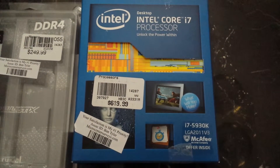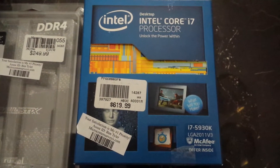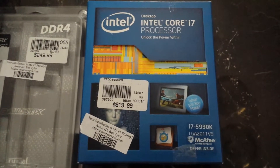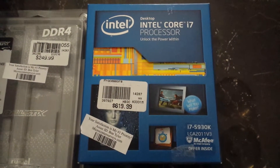Hi everyone, this is Joe Magus with PC Attack. Today in our very first video I'm going to be covering my brand new personal build, which was centered around the Intel i7-5930K. The reason for going with this processor is because of its 6 cores, 12 threads, and 40 PCI lanes.